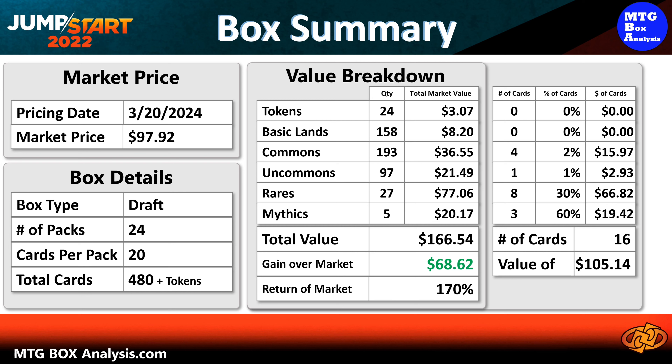Now in cards valued just over $2, the box looks like this. In total, we saw 16 cards valued over $2, and they have a current combined value of $105.14, which means that those 16 cards represent 107% of the market price for the box.